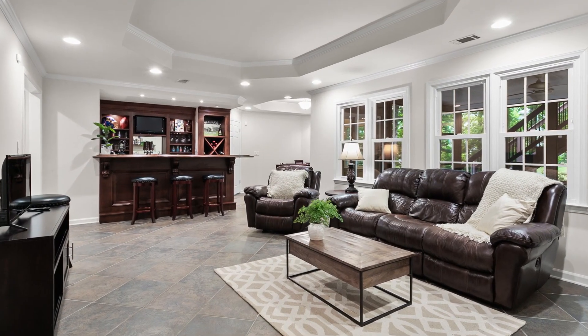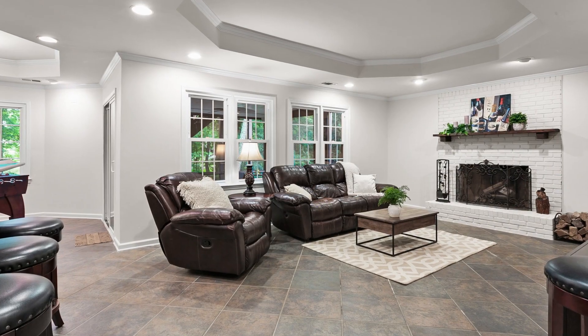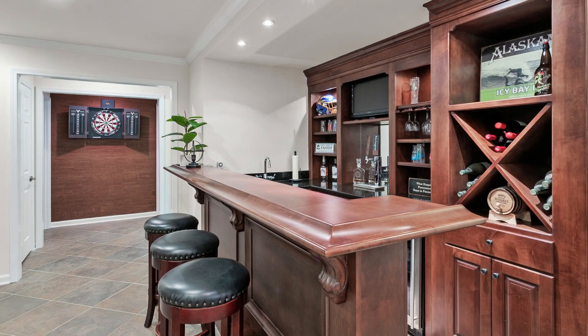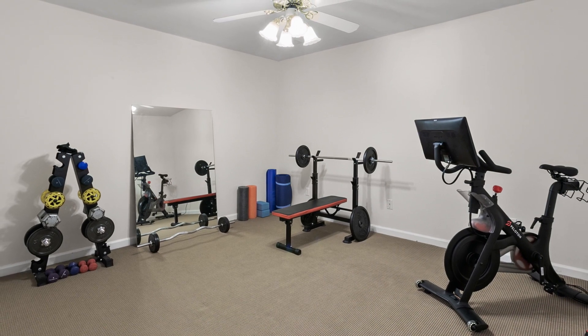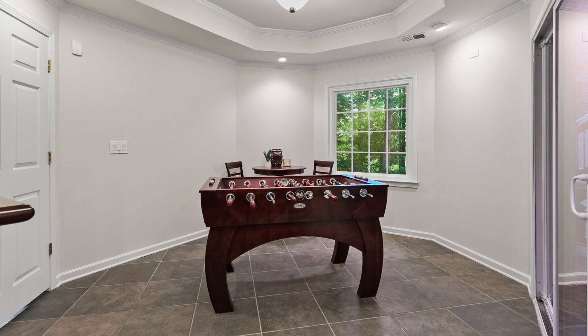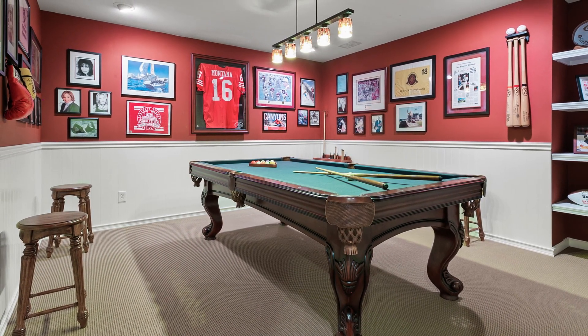The terrace level is a haven for entertainment, featuring a media or family room with a fireplace, a custom wet bar, a game area, a guest suite with a full bath, and an additional room that's perfect for an office or exercise room. This space offers endless possibilities for hosting gatherings or creating your dream recreation area.